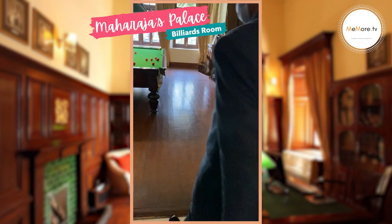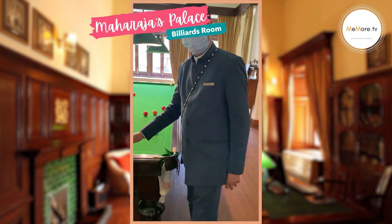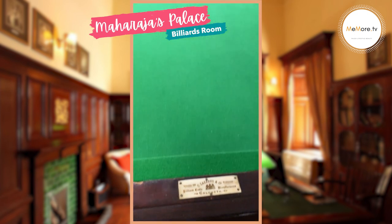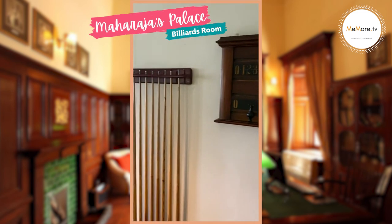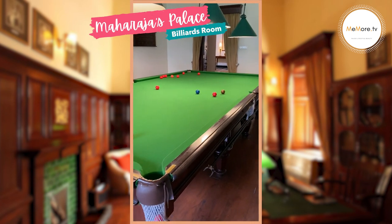This is the billiard room of the royal family. The table here is as old as the palace — it was made by appointment for this room, manufactured by C. Lazarus and Company, who were established in India in 1820 in the erstwhile British capital of Calcutta. The gallery, the shade, the table, the scoreboard — everything here is as old, and all of it was customised by appointment for this particular room.